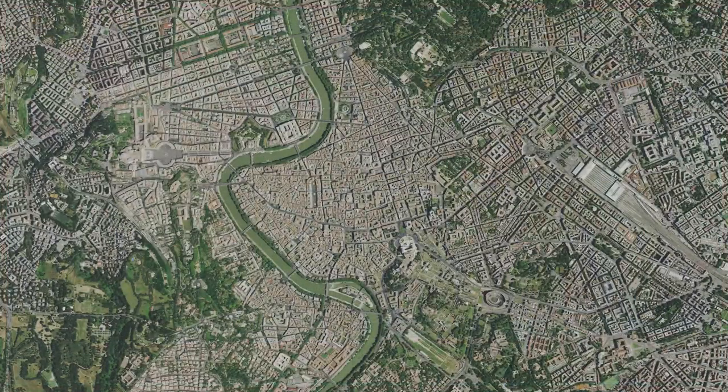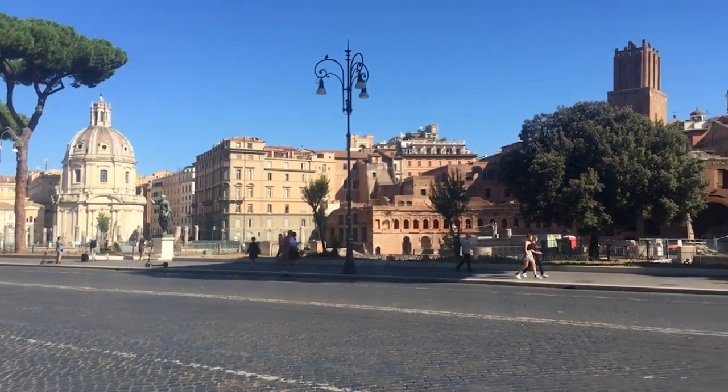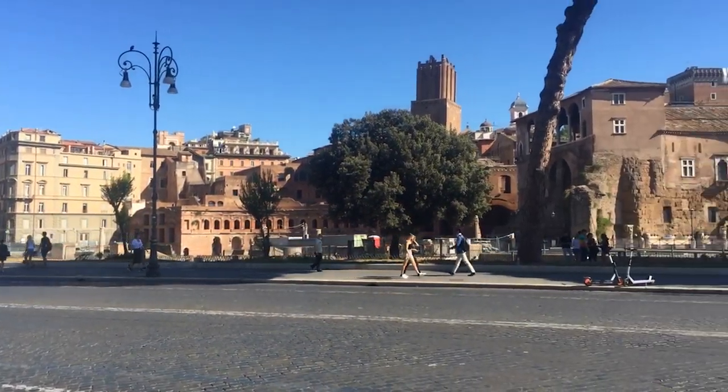So you want to see Rome in only a day? Watch on and see how to do it. The best thing to do is to divide Rome's most famous sites into three different areas: the ancient city, the city center, and the Vatican City with the Vatican Museums. Have no fear, it can be done with enough time for eating and drinking and being merry.